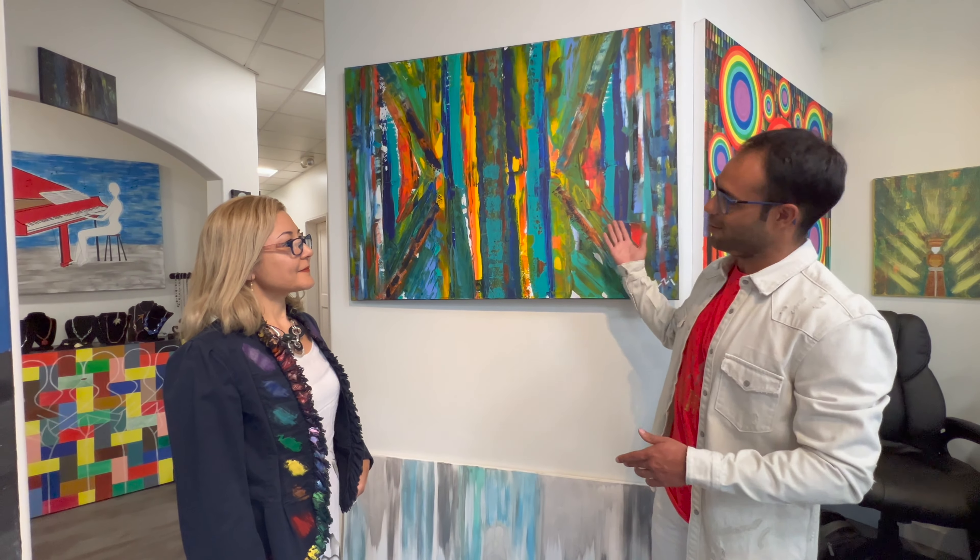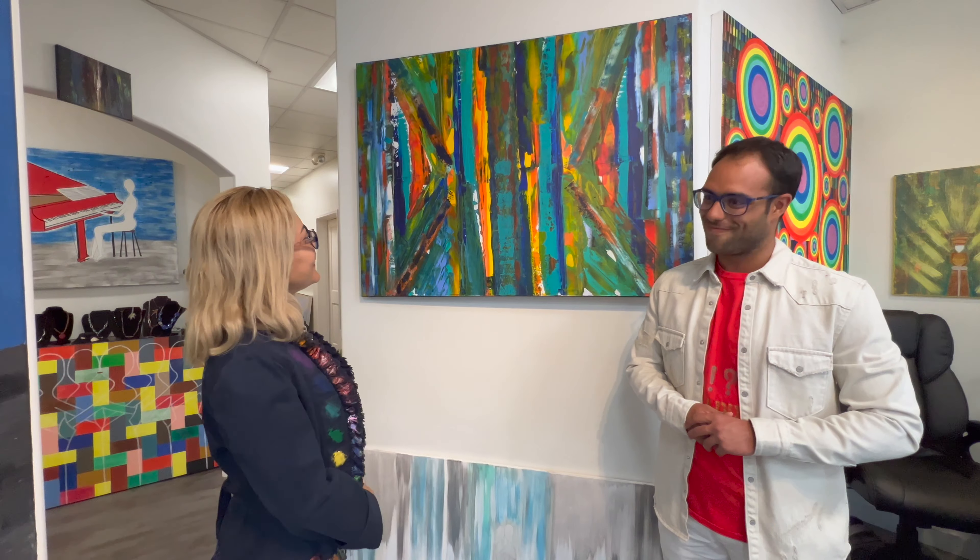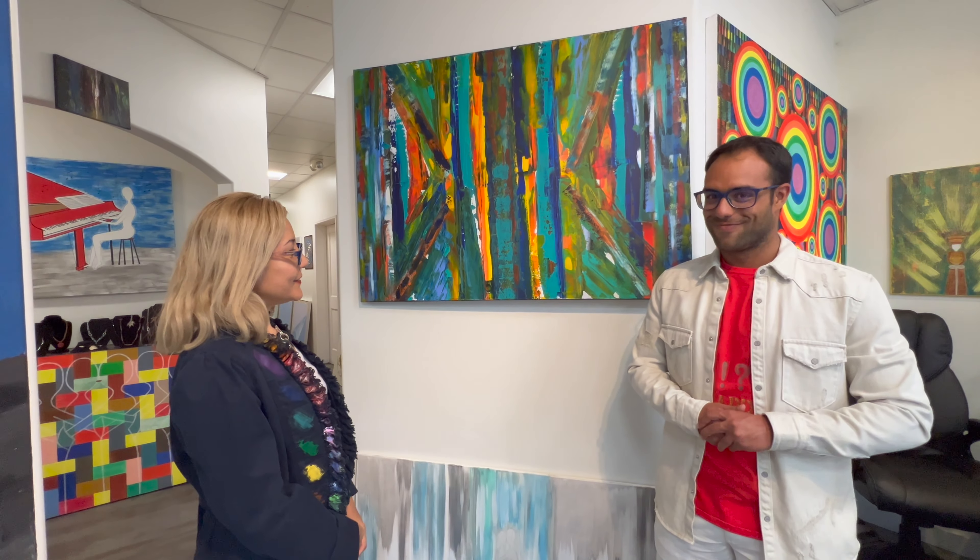Here we are again with Aziza, and today we will be talking about another picture. Aziza, tell us about the painting. Okay, hi Adrian, happy to see you again in LA, welcome, and happy to see you at our gallery.